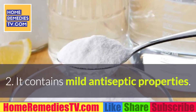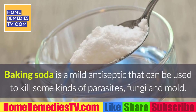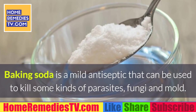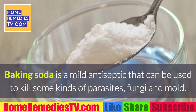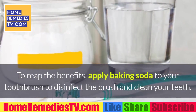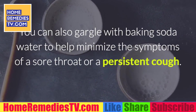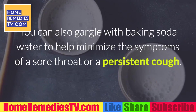2. It contains mild antiseptic properties. Baking soda is a mild antiseptic that can be used to kill some kinds of parasites, fungi, and mold. To reap the benefits, apply baking soda to your toothbrush to disinfect the brush and clean your teeth. You can also gargle with baking soda water to help minimize the symptoms of a sore throat or a persistent cough.